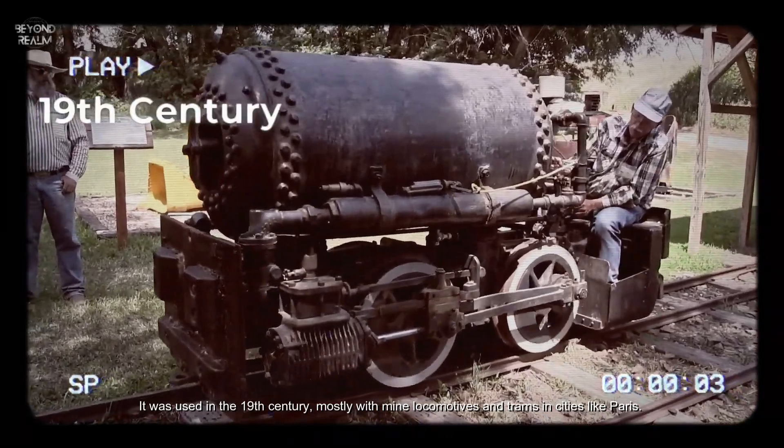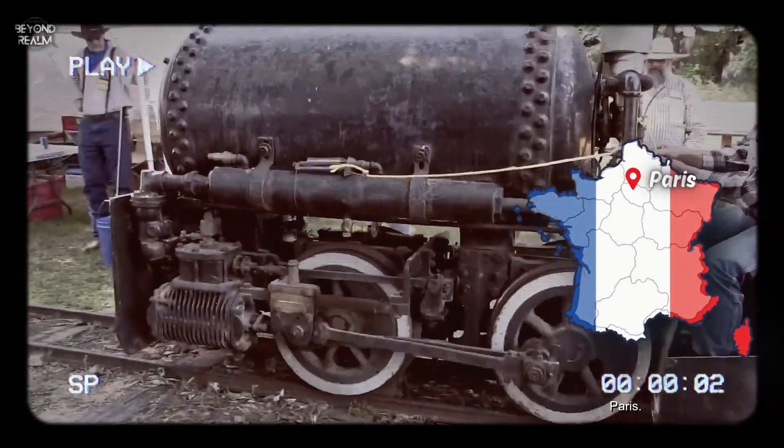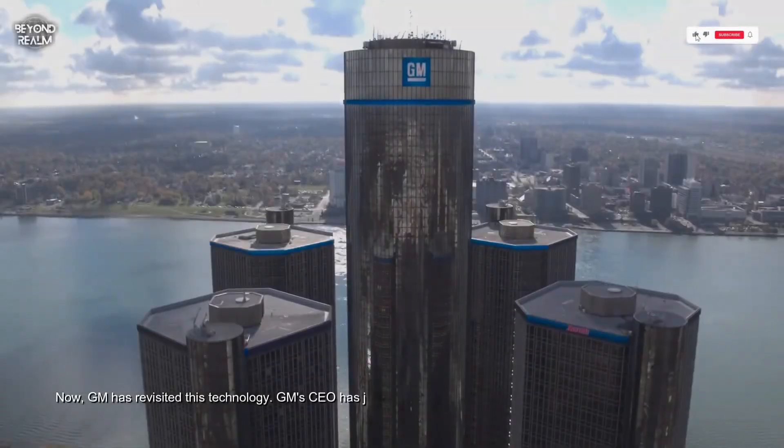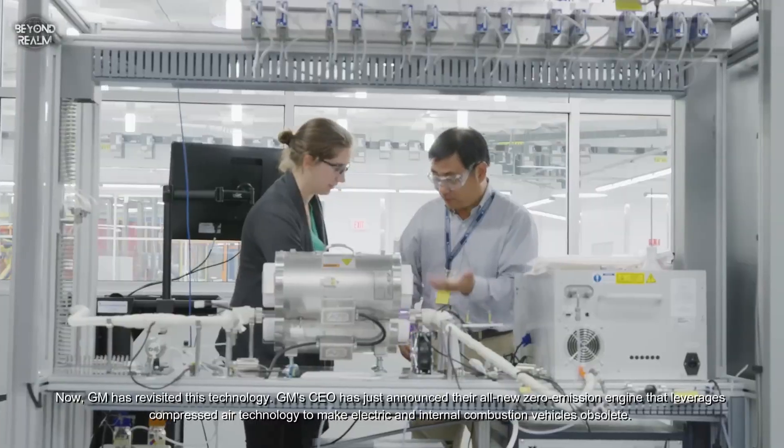Compressed air technology is not entirely new. It was used in the 19th century, mostly with mine locomotives and trams in cities like Paris. However, it was abandoned in favor of internal combustion engines. Now, General Motors has revisited this technology. GM's CEO has just announced their all-new zero emission engine that leverages compressed air technology to make electric and internal combustion vehicles obsolete.